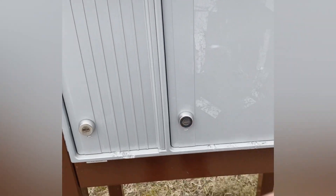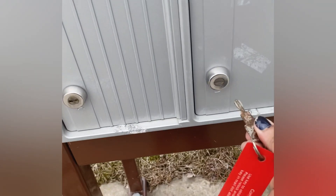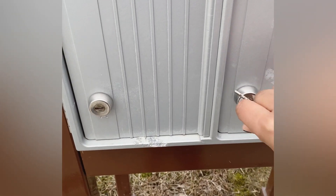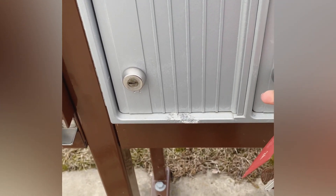Okay, so in our mailbox there is another key. This is the big box. If there is something big, then it will keep the key — and it will keep the key in there.